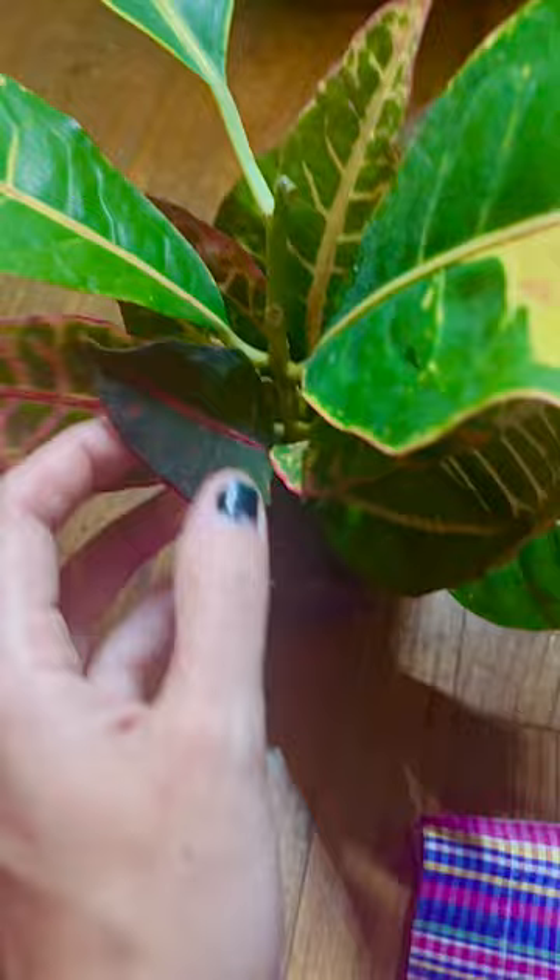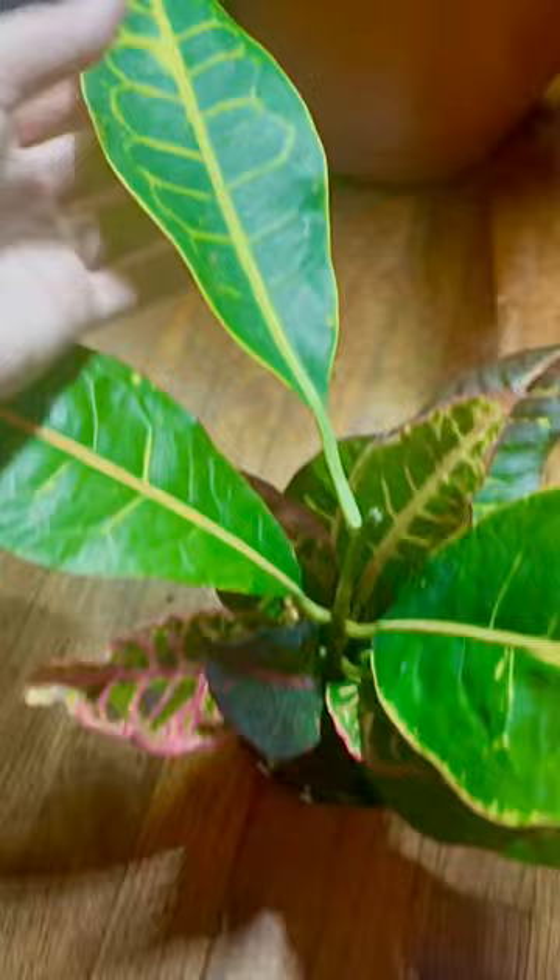The really dark ones come in with red and pinks, and then you have some that are just green and yellow. So pretty. Now I have two of those available only.